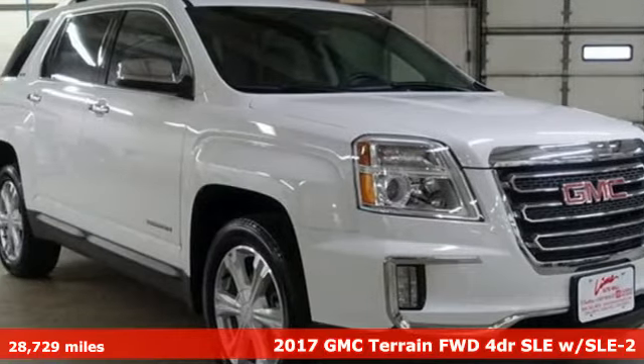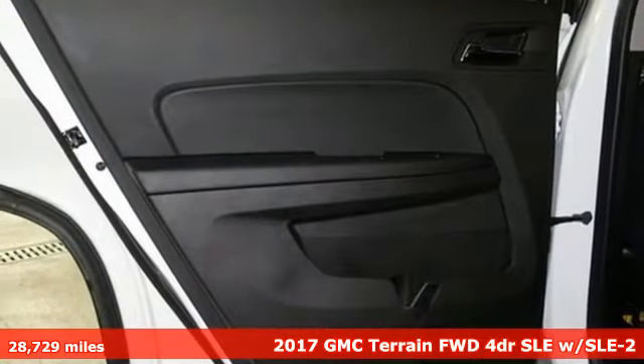It's a 2017 GMC Terrain. GMC, it's not just a vehicle, it's a professional grade tool.